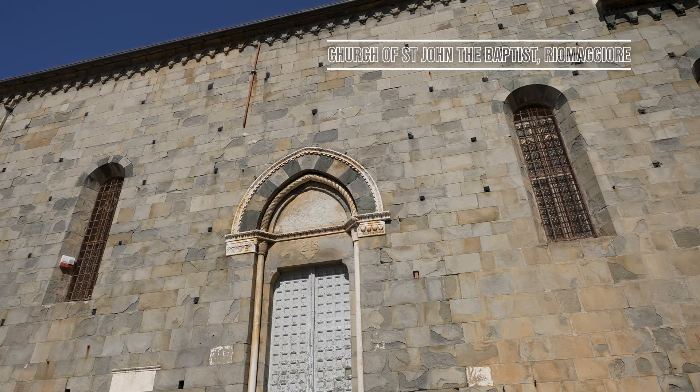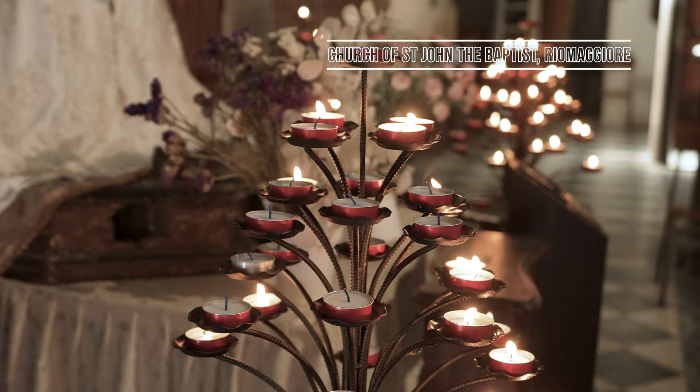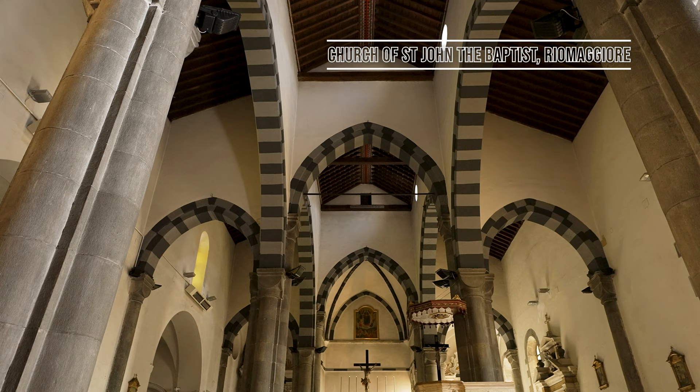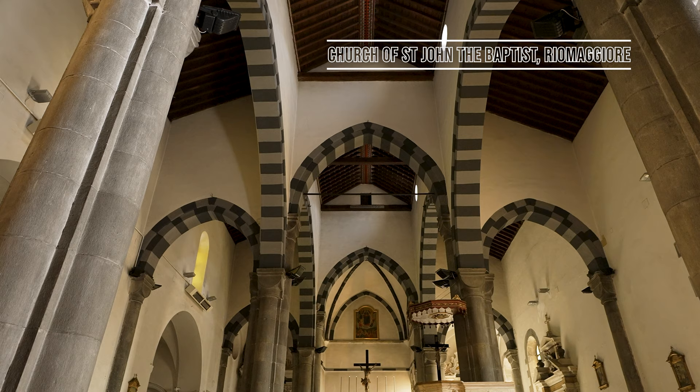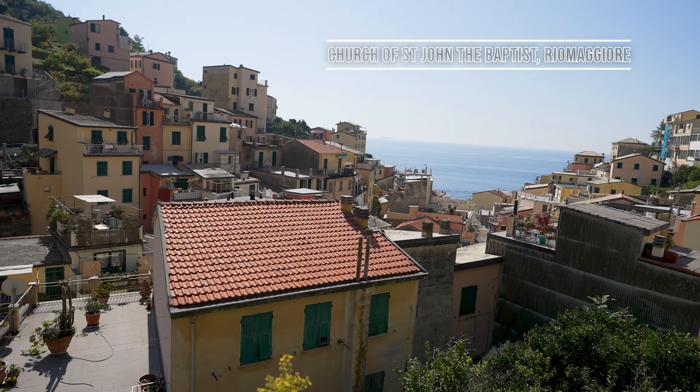The Church of San Giovanni Battista of Riomaggiore was founded in 1340 and is set a fair way up some steps near the top of the town. Highlights of this Catholic church include a rose window, gothic arches, and a neo-gothic facade.